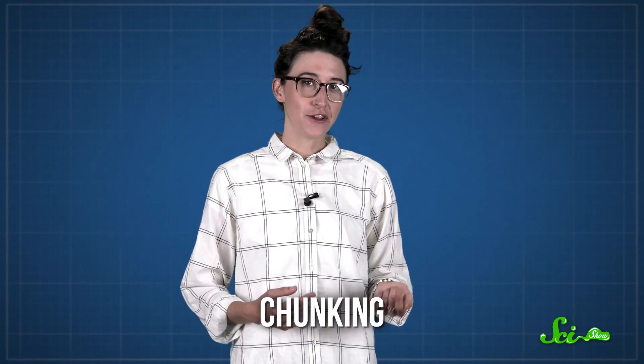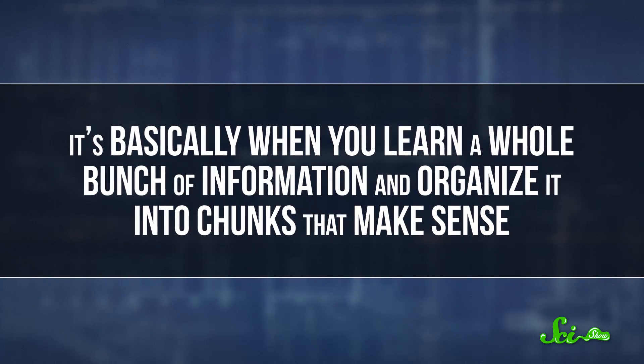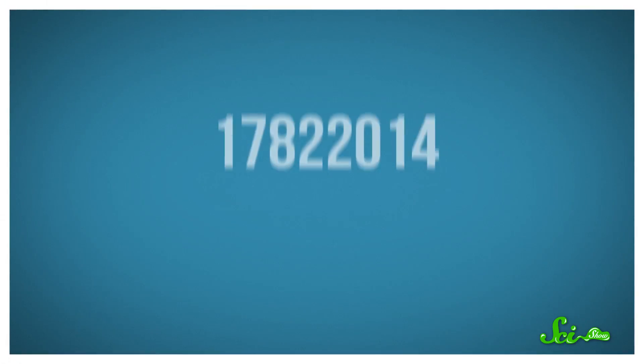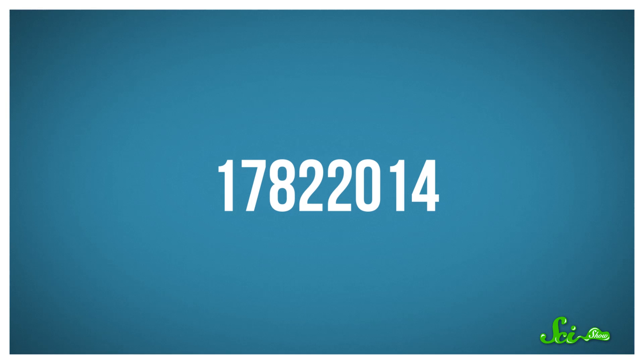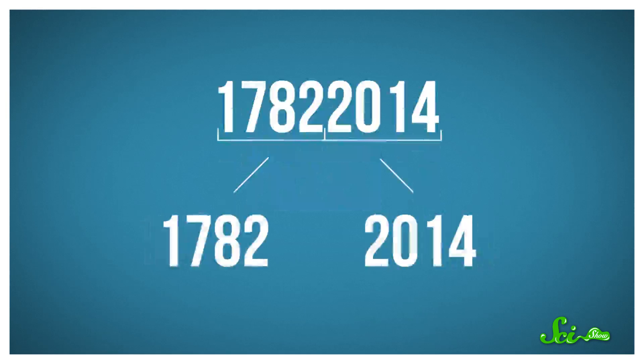And finally, there's chunking, a theory first proposed by a Harvard psychologist in 1956 that is still studied today. It's basically when you learn a whole bunch of information and organize it into chunks that make sense. Like, instead of trying to memorize a sequence of eight separate numbers, you can break it into two chunks that sound like years. So it feels like you have fewer individual things to remember, and it's easier to store and recall more information. And with more and more exposure to the information you're trying to learn, like when you're studying, the larger the chunks of connected information can become.